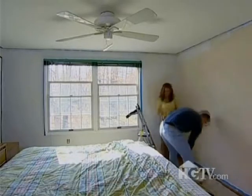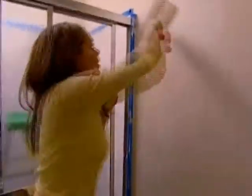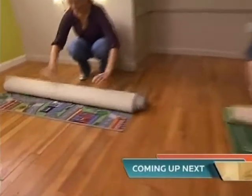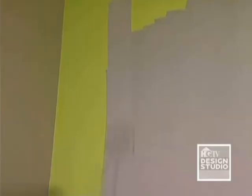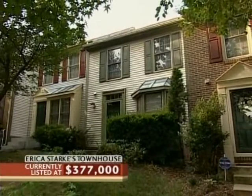We're going with a neutral buttermilk tone for this entertaining space, so let's move the furniture back in here. To unify the space, we are painting the green wall the same color as the rest of the room. We're just floating and staging Erica's townhouse for a quick sale.